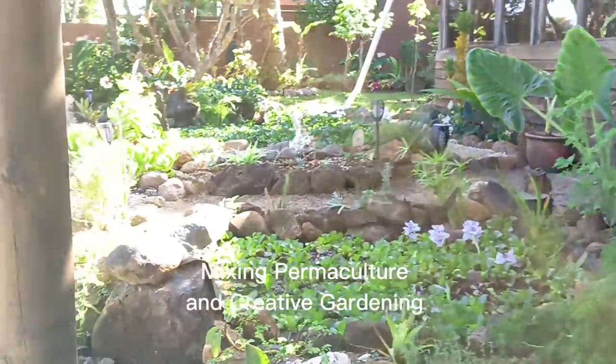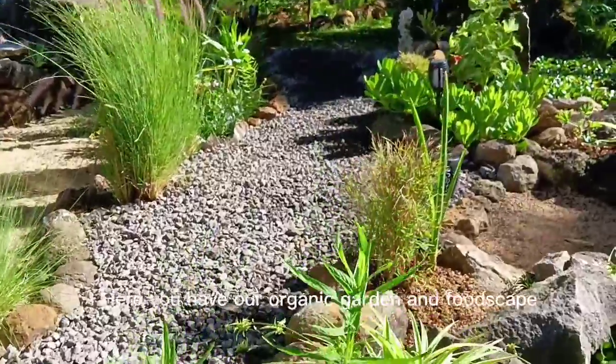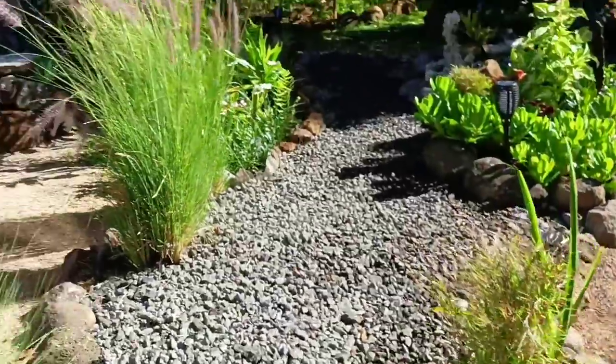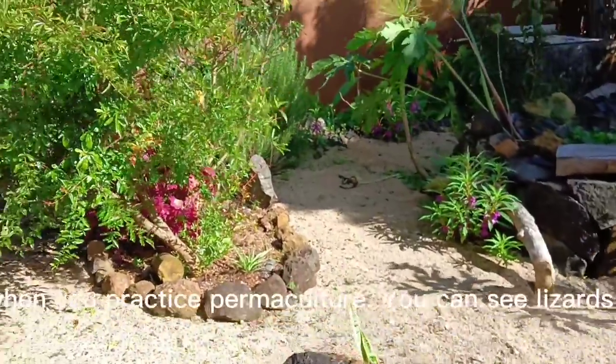Mixing permaculture and creative gardening. Here you have our organic garden and food scape. Our ponds have fish, our garden has flowers and vegetables. Life thrives when you practice permaculture. You can see lizards and hear birds.